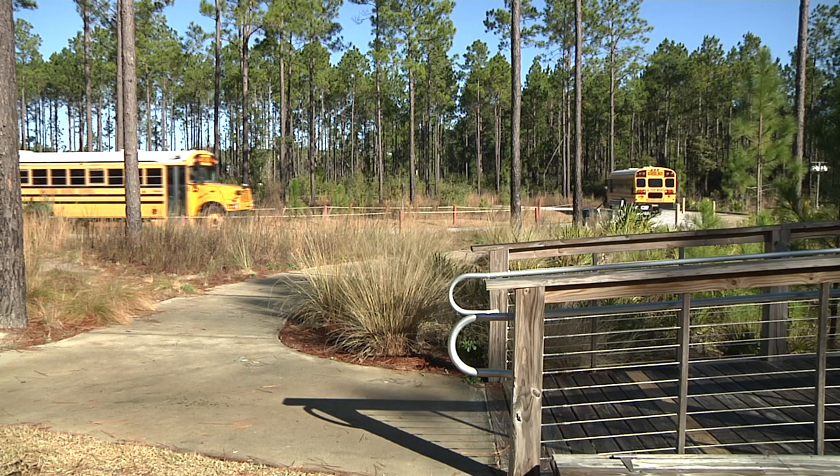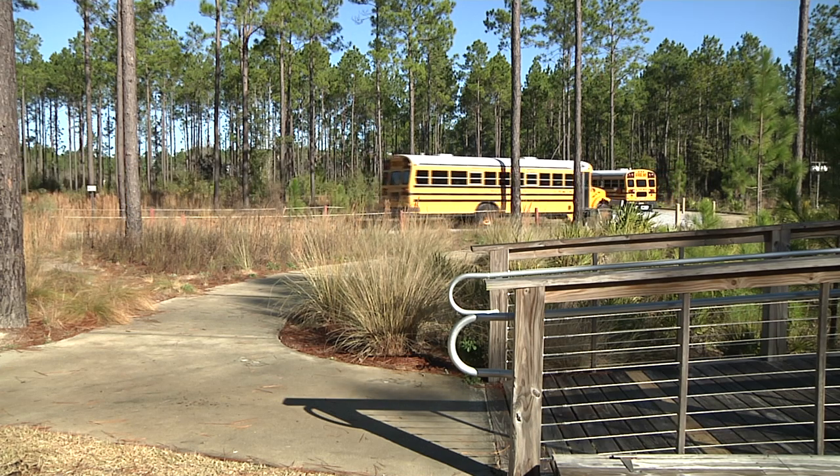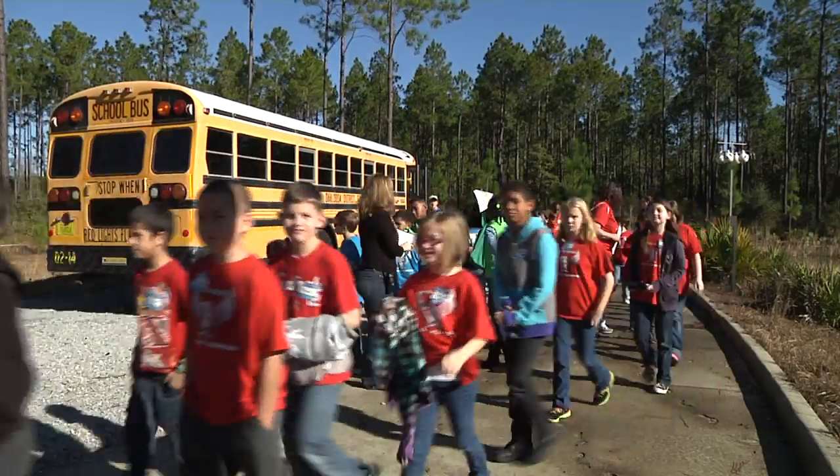The E.O. Wilson Biophilia Center hosts roughly 100 students every day during the school year, averaging more than 5,200 kids every year. We come out every year — it goes along with our curriculum. We're studying Florida history and learning about our surroundings, and it goes right along with the common core.